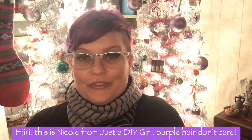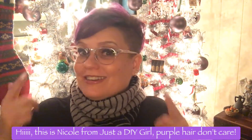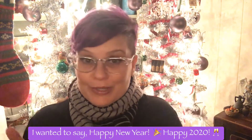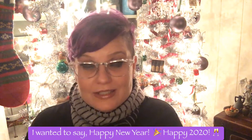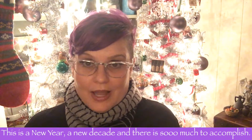Hi, this is Nicole from Just a DIY Girl. Purple hair don't care. I wanted to say Happy New Year, Happy 2020. This is a new year, a new decade, and there is so much to accomplish.